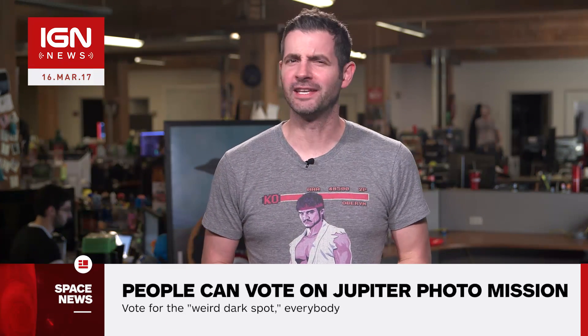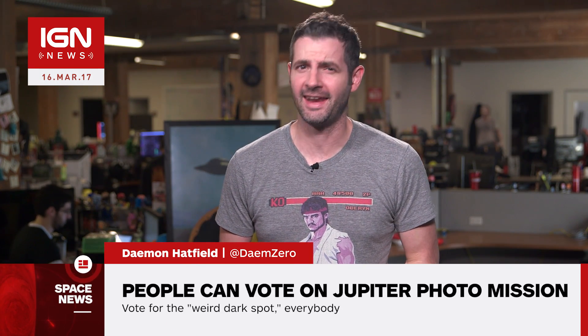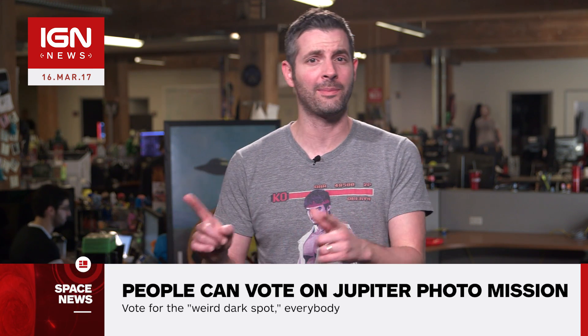I'm Dimit Hatfield and this is IGN News. The Juno space probe is gearing up for another pass of our solar system's largest planet, and NASA wants your help deciding what pictures it should snap on the way by.